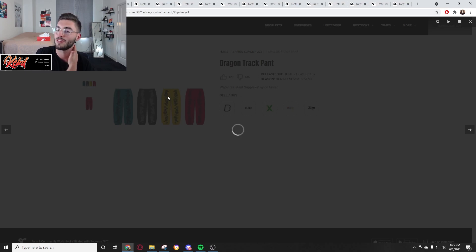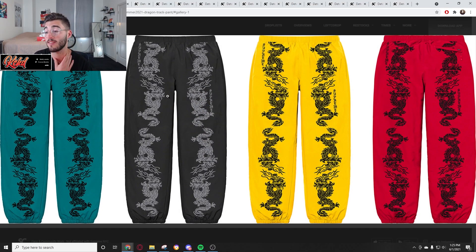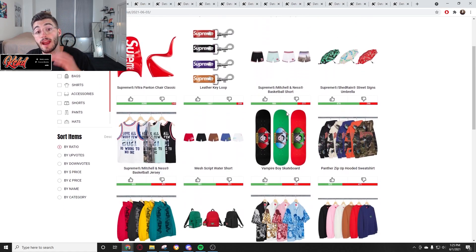Finally we have the Dragon Track Pant. If this is your style I'm sorry, but it's just not for me. It's got that nylon, water-resistant, windbreaker material — these would be 138 to 158 bucks and there will be zero resale value. If you need a bot to run, I do have a Swift Soul affiliate link down below. They destroyed the Air Force One restock today, so just a heads up on that.